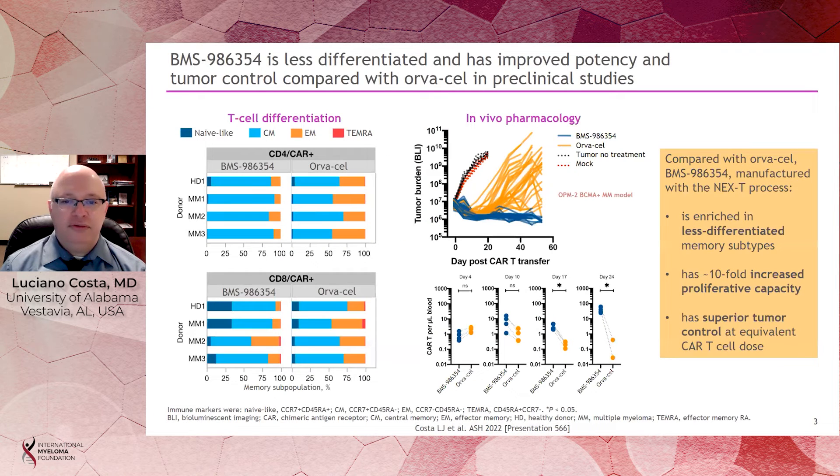To show the differences with this new manufacturing process: it has a faster manufacturing, yielding cells that are less mature — more naive and central memory T-cells — compared with Orvacel. In preclinical animal models, when you use the same number of cells with BMS 986354 and Orvacel, you have a much faster expansion leading to better tumor control with 986354.